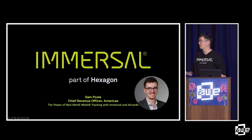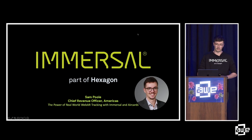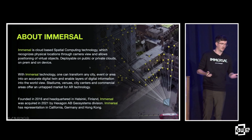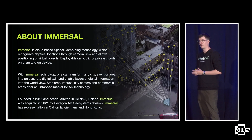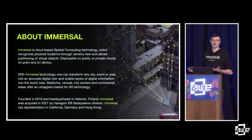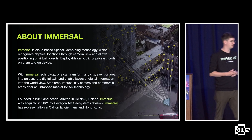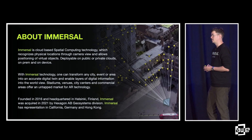So a little bit about Immersal. We're from the lovely city of Helsinki in Finland. A little bit about the history: we were founded in 2015, and then our tech was picked up and we were acquired by Hexagon. We're part of the Geosystems division since 2021.